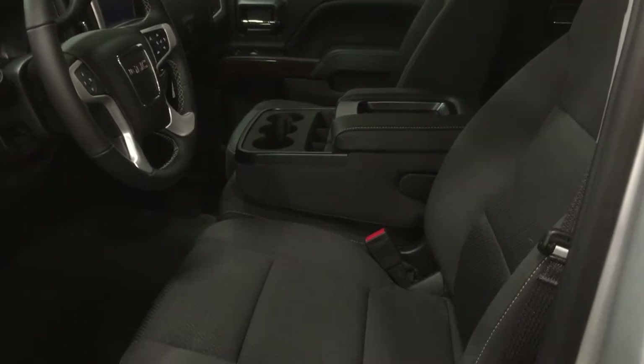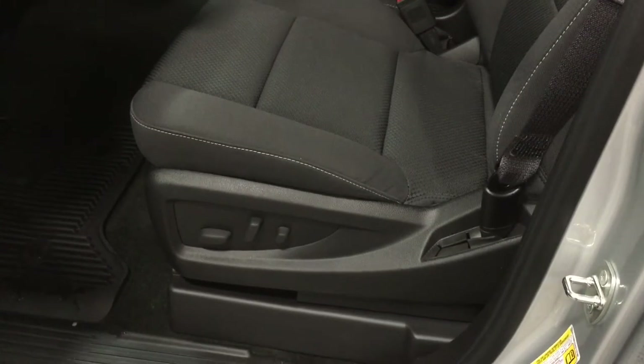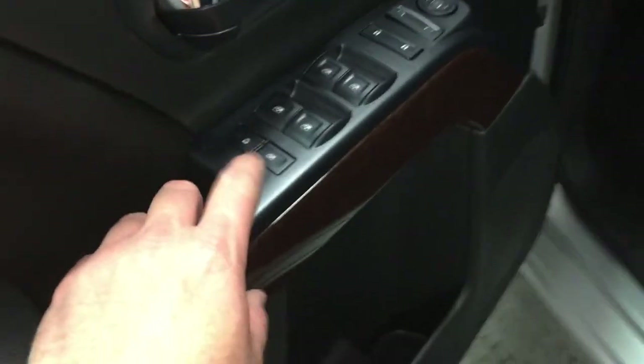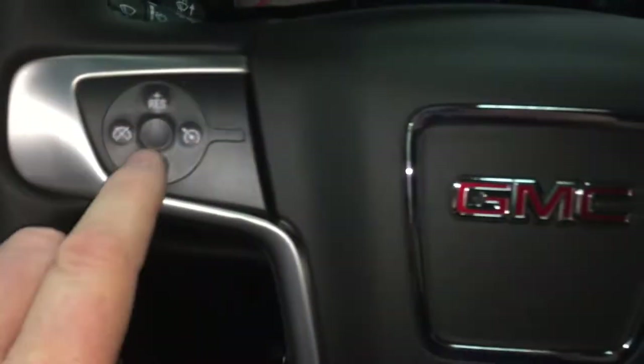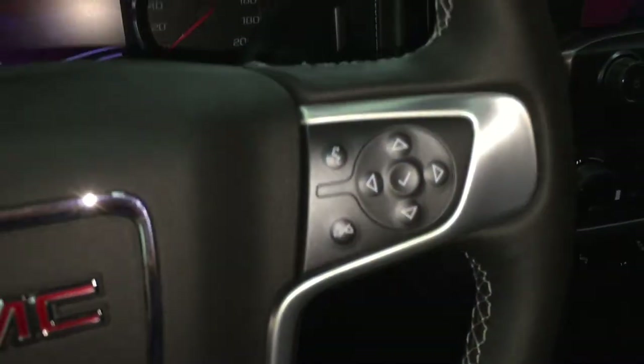Taking a look inside the truck, we see that the interior is all cloth upholstery. Here's the controls for the 10-way power adjustable driver seat, including lumbar support. Lots of room and storage in the door, power windows, power locks, and power mirror. Child safety lock right there, trailer brake integration, 4x4 and lighting, cruise control, Bluetooth hands-free communication, and tools to navigate through your menu and sound system.